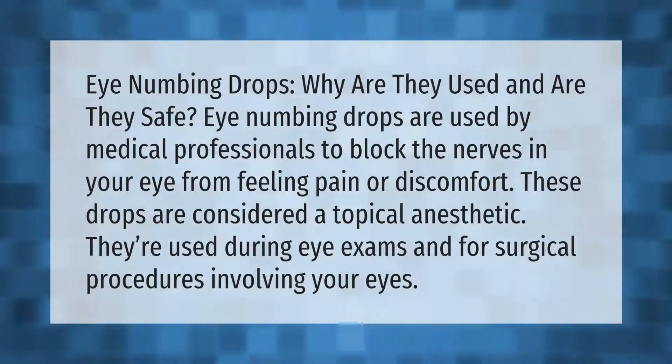Eye numbing drops are used by medical professionals to block the nerves in your eye from feeling pain or discomfort. These drops are considered a topical anesthetic. They're used during eye exams and for surgical procedures involving your eyes.